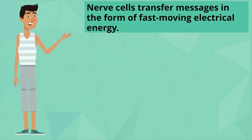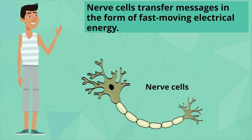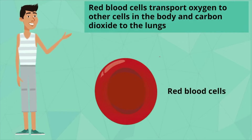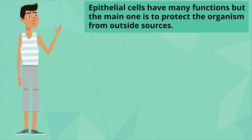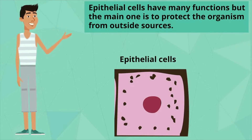Nerve cells, for instance, transfer messages in the form of fast-moving electrical energy. Red blood cells transport oxygen to other cells in the body, and carbon dioxide to the lungs. Muscle cells are designed to contract and relax to help the organism move. And epithelial cells have many functions, but the main one is to protect the organism from outside sources.